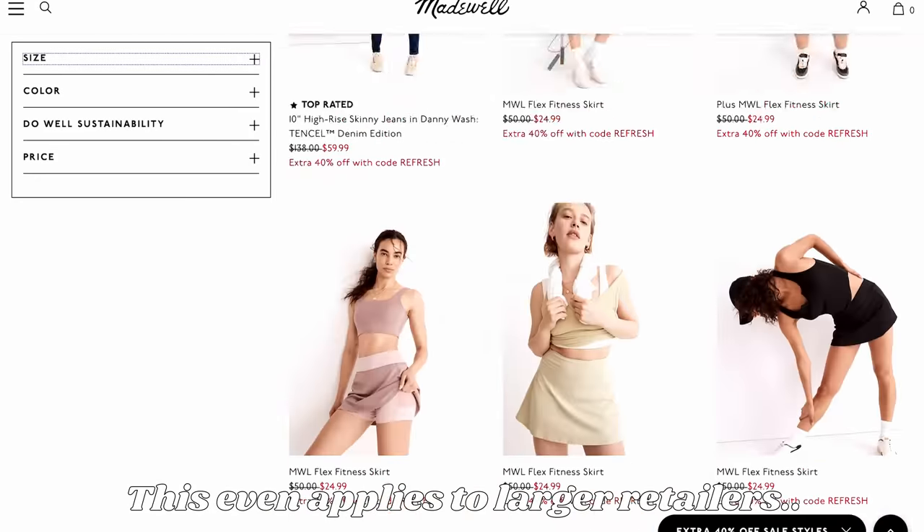Quick disclaimer: the section we're getting into talks a lot about weight, body, and size — the concept of dressing for one's body type. This can be really triggering for people who have disordered eating issues, body dysmorphia, or who are just generally uncomfortable with these conversations, which are totally valid. But they're really important within this larger conversation of pockets, so I want to give you a fair warning. Here is the time code to skip to if you'd like.